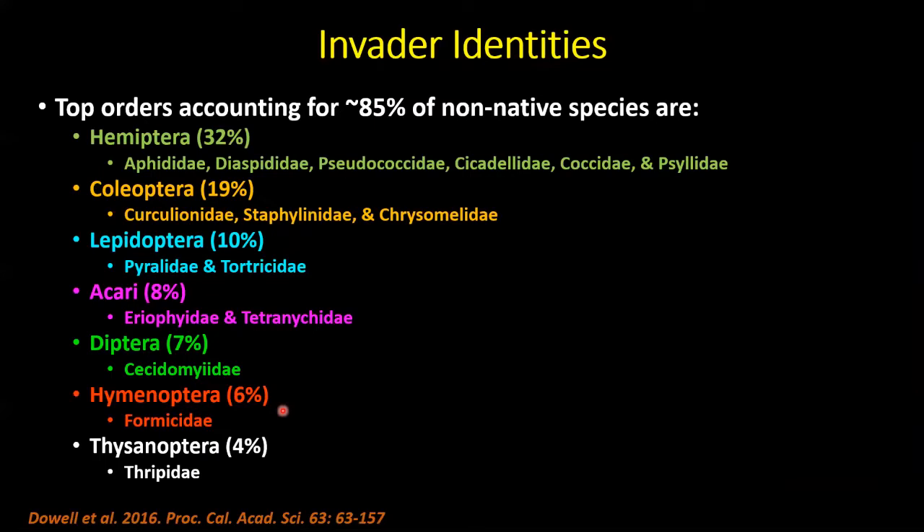What are the identities of these invaders? A large number are sap-sucking pests almost certainly imported accidentally on plants. The Hemiptera — specialized sap-sucking pests — account for the largest proportion. You'll be familiar with many of these families: aphids, scales, mealybugs, leafhoppers, soft scales, and psyllids like the Asian citrus psyllid.